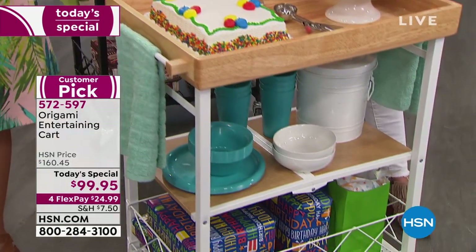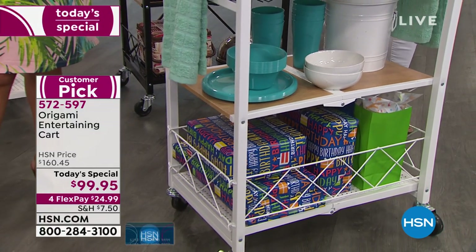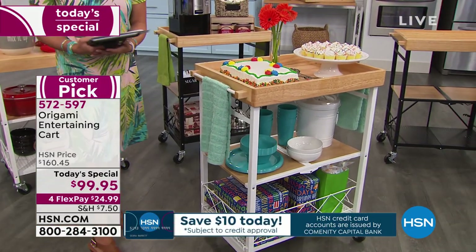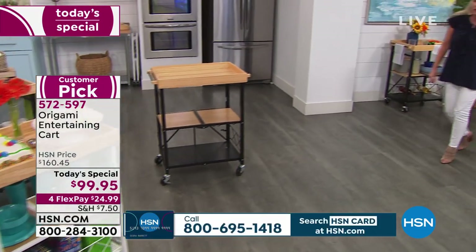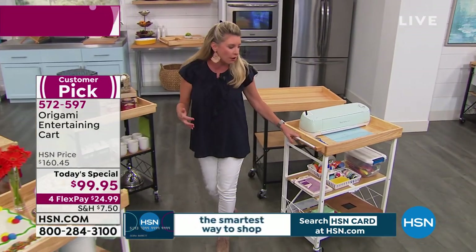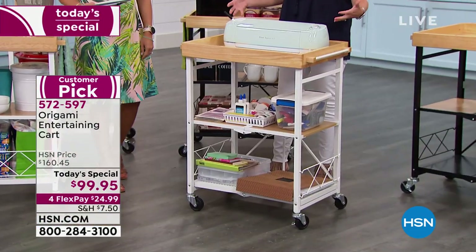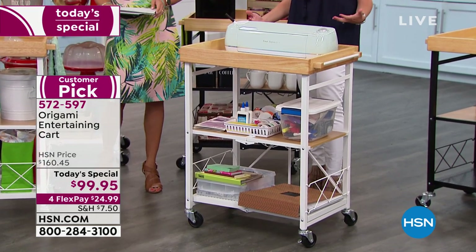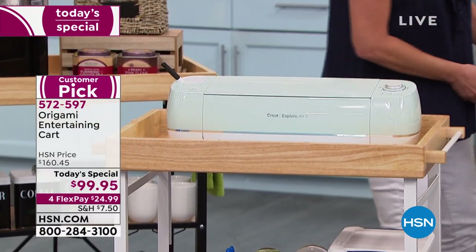You can use this as a tray on an ottoman with books, remotes, and a candle. Breakfast in bed. A party like this — wheel it in. I love that you can put gifts at the bottom for a bridal shower, birthday party. So many people are asking about crafting — literally, whether you want to put your Cricut or sewing machine on top, you absolutely can. We do have Origami crafting carts specifically for crafting, but if you like this look and it fits your decor, look at the amount of room on here.